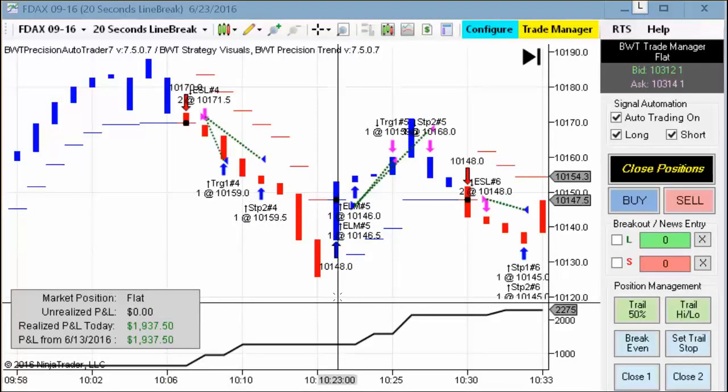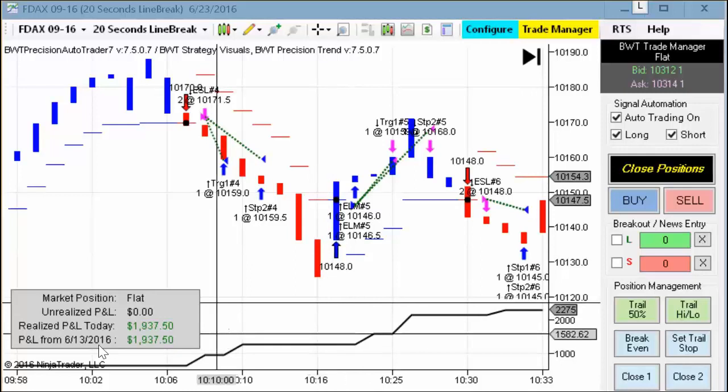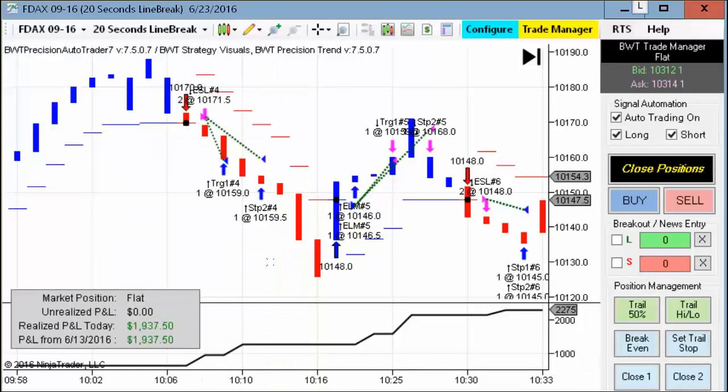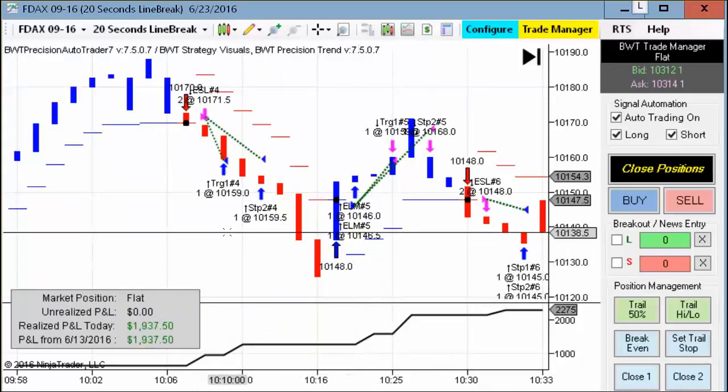Next up is the DAX on a 20-second line break chart. This also hit its goal of $2,000 for the day — actually, the goal on this I raised really high, and it ended up making $1,937. So again, solid performance here on our 20-second line break chart.